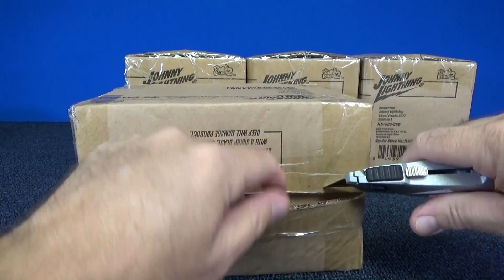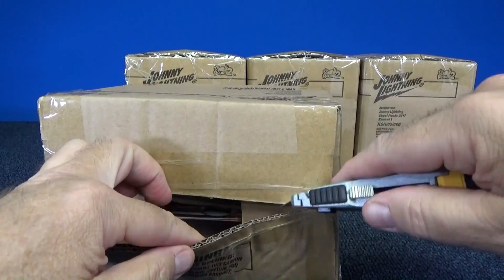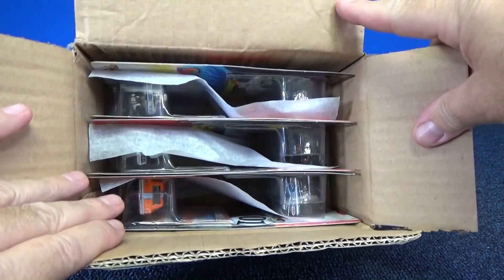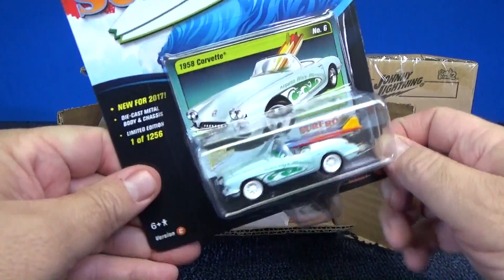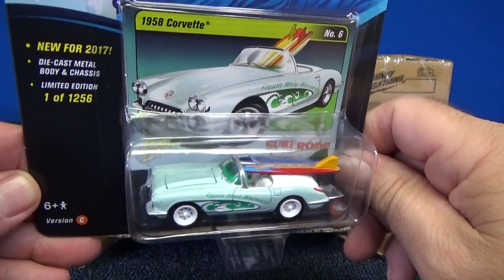It's been a while since I got a White Lightning — that's their chase pieces. Hopefully I wind up with one here. If not, still got some very nice die cast. This is the batch that had the surf rods. Love the surf rods. I collect those myself. I probably have almost all of them that have been released over the years.